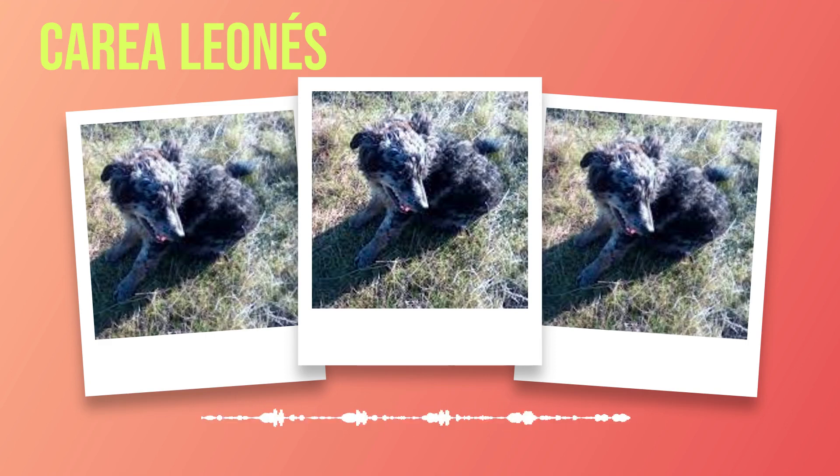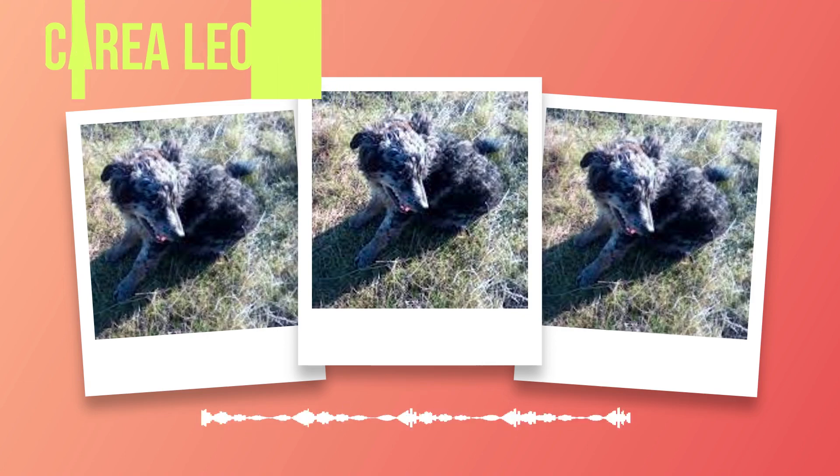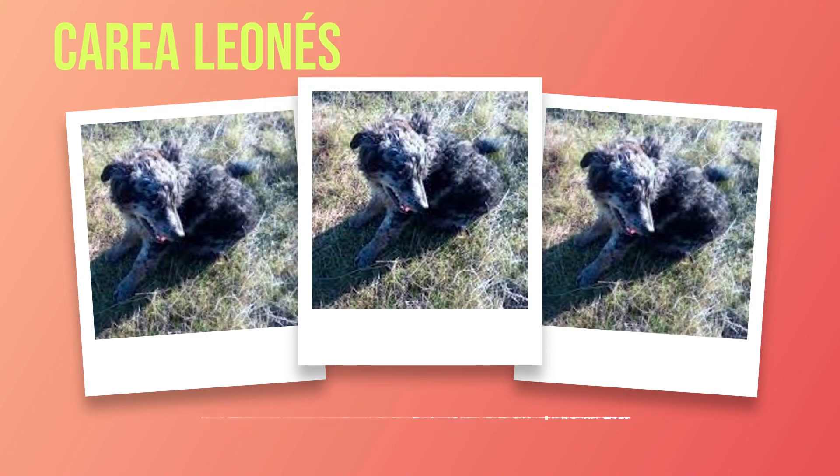Chapter 8: Lifespan and Care. The Correa Leones, a remarkable breed known for its intelligence and loyalty, has an average lifespan of 12 to 15 years. However, with proper care and attention, this lifespan can be extended even further. In this chapter, we will explore the factors that contribute to the longevity of these magnificent dogs and provide essential care tips to ensure their well-being. One of the key elements in promoting a long and healthy life is providing them with a balanced diet.